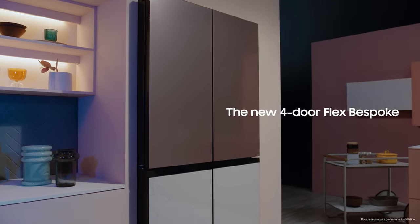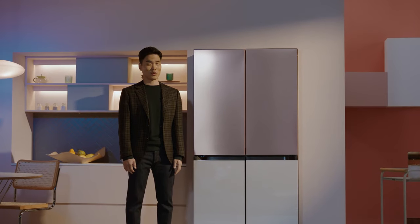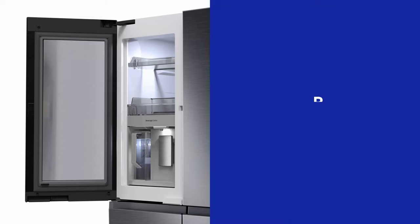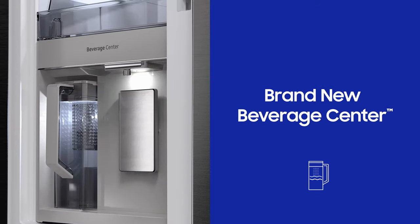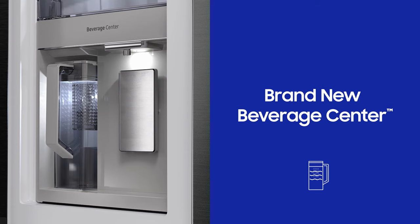It comes with even more ways to customize your kitchen for both form and function. Bespoke will be available in North America this coming spring. Behind this door is a brand new beverage center which gives you quick access to the water dispenser and an automatically filled water pitcher that's ready whenever you need it.